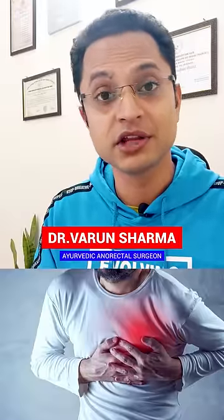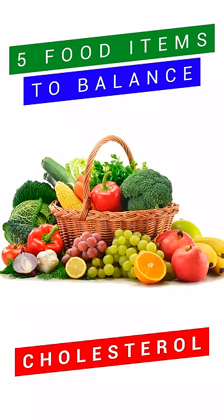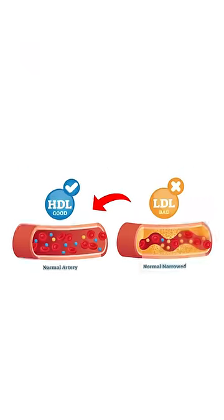When it comes to heart attack patients, they increase cholesterol, which is a big issue for them. We will talk about 5 food items which naturally balance your cholesterol levels. We will also open the blocked channels and bring down your cholesterol levels.